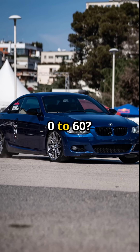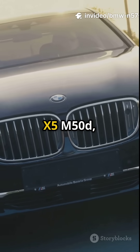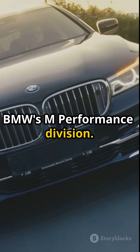Zero to 60 in 4.6 seconds, in a 5-series family sedan with all-wheel drive. You could buy it in the M550D, X5 M50D, X6, and even the 7-series, all tuned by BMW's M Performance division.